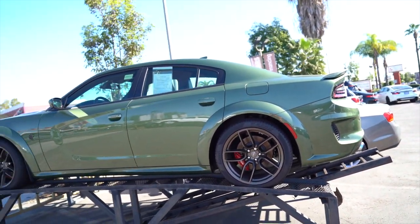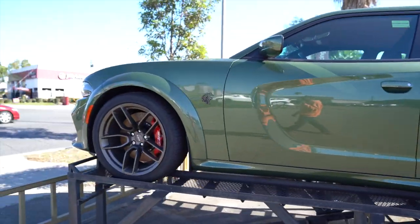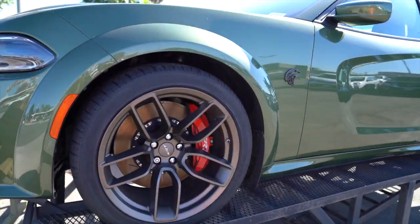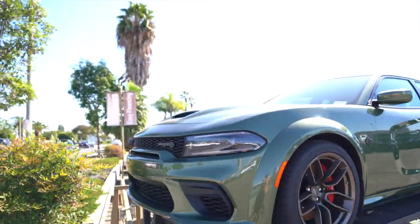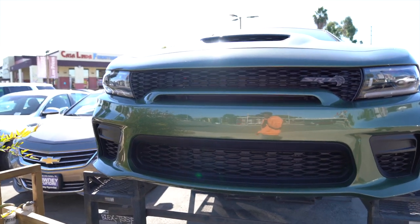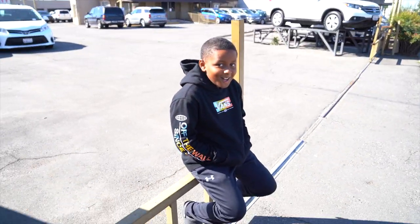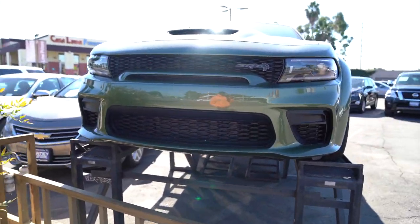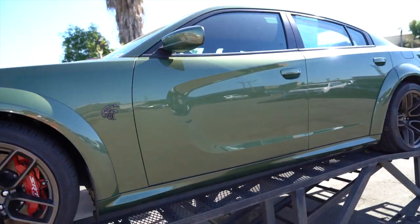Comment down below — do y'all think I should jump straight to the Hellcat or should I get the Scat Pack first? Like I said, they're going to be discontinuing these, so they're going to be even more limited to come by than they are now. I already see some things I'd change — I'd definitely get it lowered and put a wrap on it. Yeah, it's pretty nice. Definitely going to have to try and get this one.